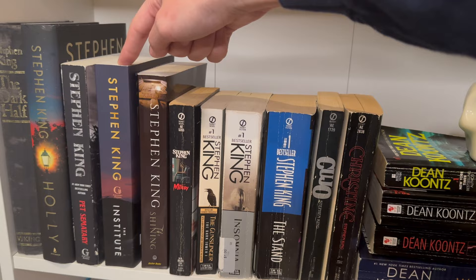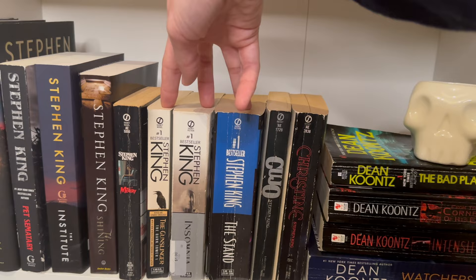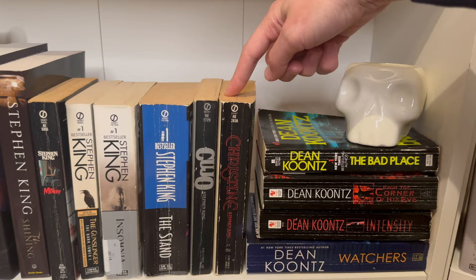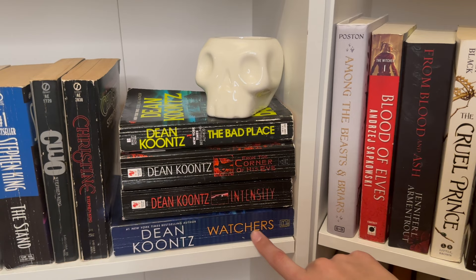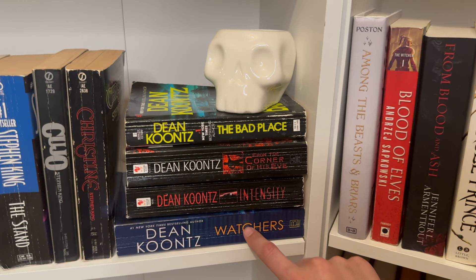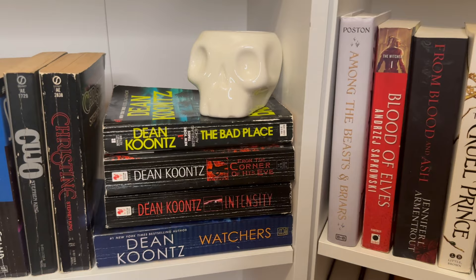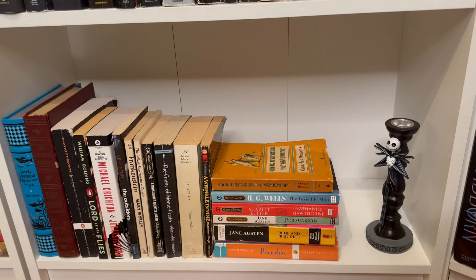Here we have more horror and my Stephen King shelf. I have a lot of his books — not everything, but a lot. Pet Sematary is one of my favorites. I got about a quarter of the way through The Institute and got bored, so I put it down, but I'll probably pick it back up since it's been recommended. The Shining I really enjoyed. Stephen King is hit or miss for me — I didn't like Misery. And same with Dean Koontz: I've read The Watchers and it's one of my favorites — it's like a sci-fi thriller where a dog becomes self-aware and helps this guy; it's really wholesome. I got a few more Koontz at the thrift store to try — let me know if I should try any of them.